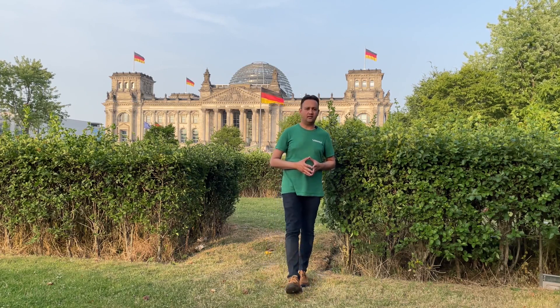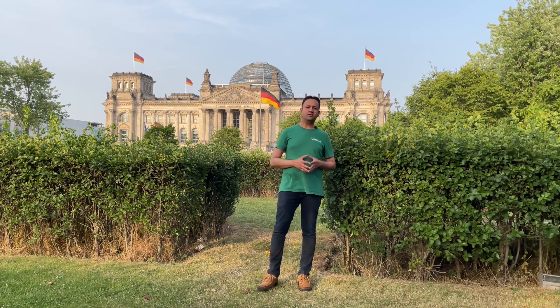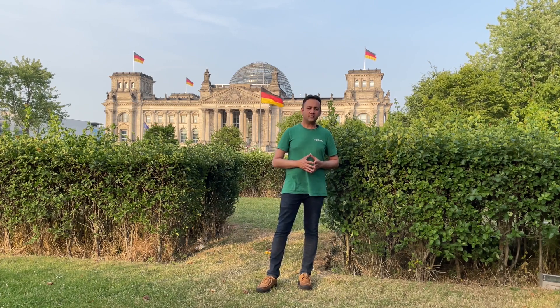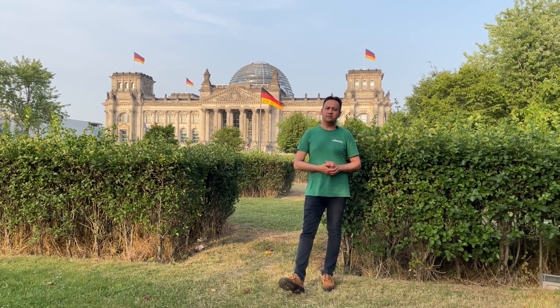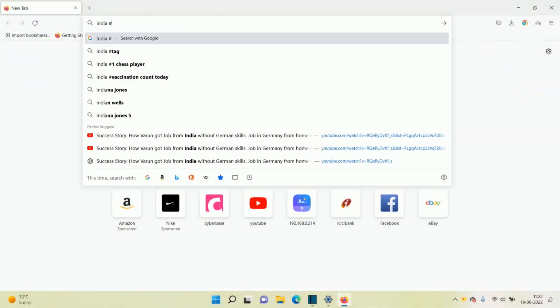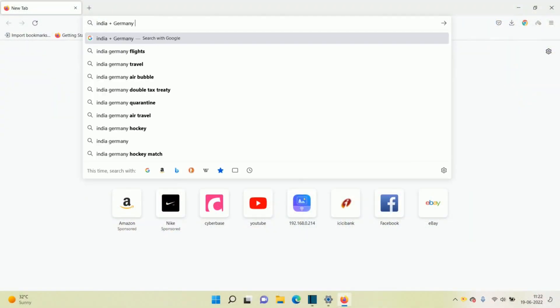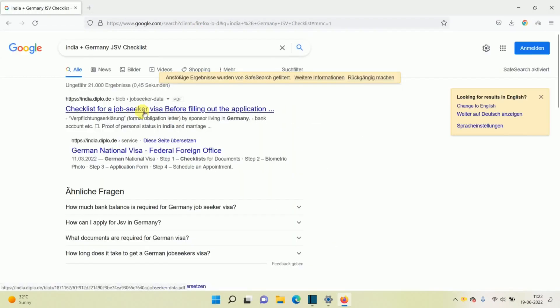Friends, if you simply Google about Germany job seekers visa checklist, I will show it on the computer right away. You will straight away find a list of documents which are required. Make sure that you search for documents list only within your country because sometimes Google may be showing you a document list for other countries as well. So let's go through the checklist which is given on the German embassy website.